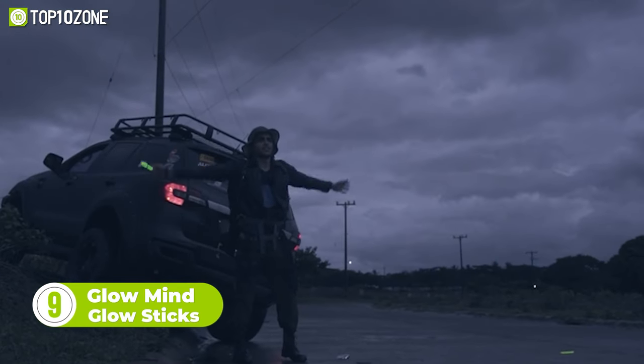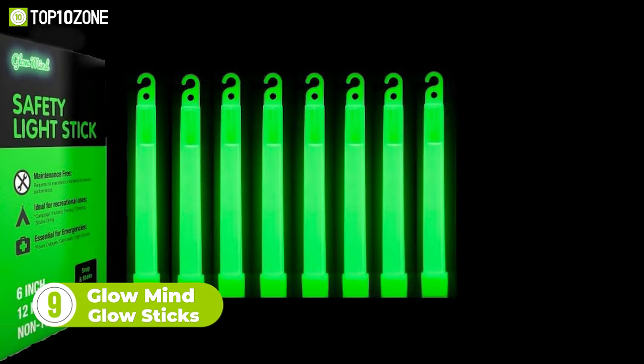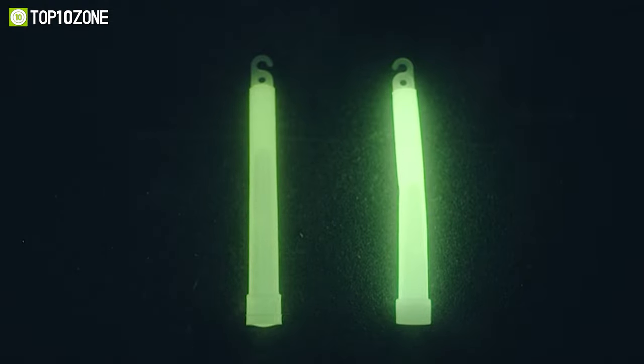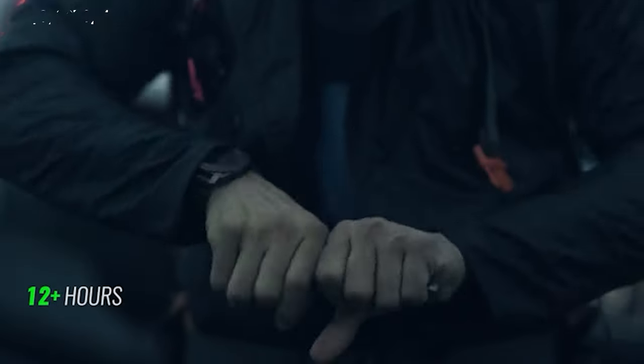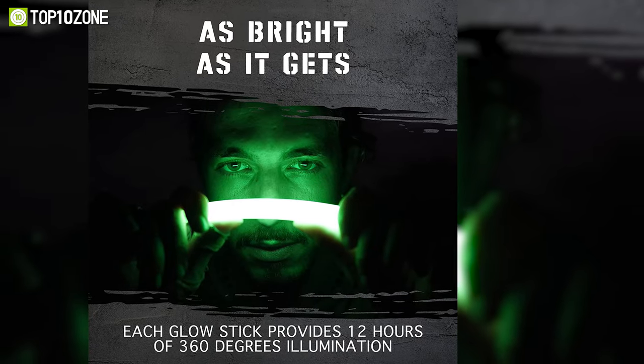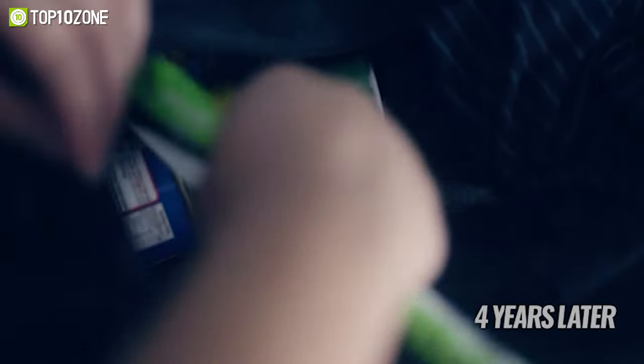Up next, we have the Glow Mind Emergency Glow Sticks. As the name suggests, these glow sticks are ultra-bright and light up in such a way that no other sticks can. Constructed from high-quality materials, the sticks can act as a backup emergency light for up to 12 hours, even during daytime. They also offer 360 degrees of bright light and have a long shelf life of over four years.